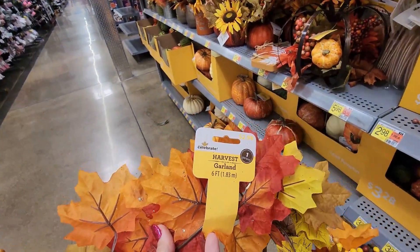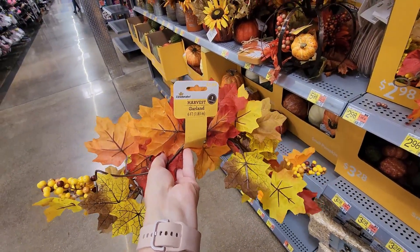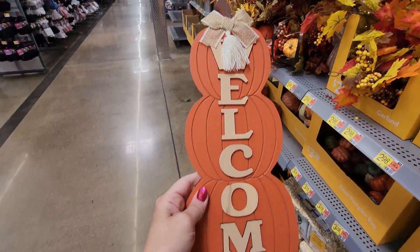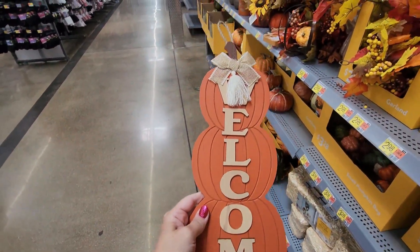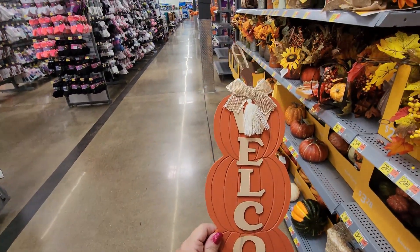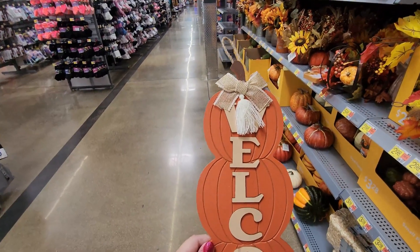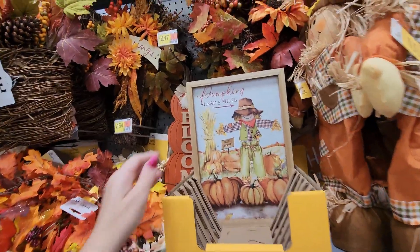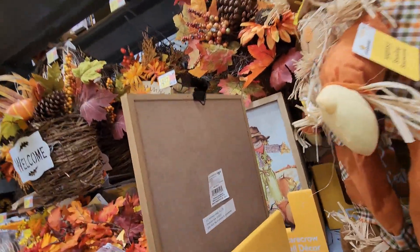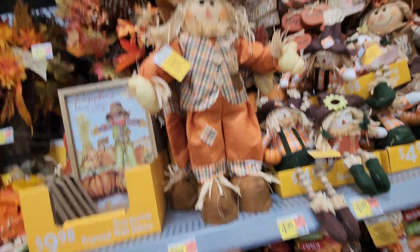This little wooden welcome wall piece is actually super cute at $4.47 — I think I'm grabbing this because I like things like this for filler spaces on my wall. There's also this wooden sign for $9.98 — yes, it does hang up. Then there are some scarecrows for $6.98 — they are standing.